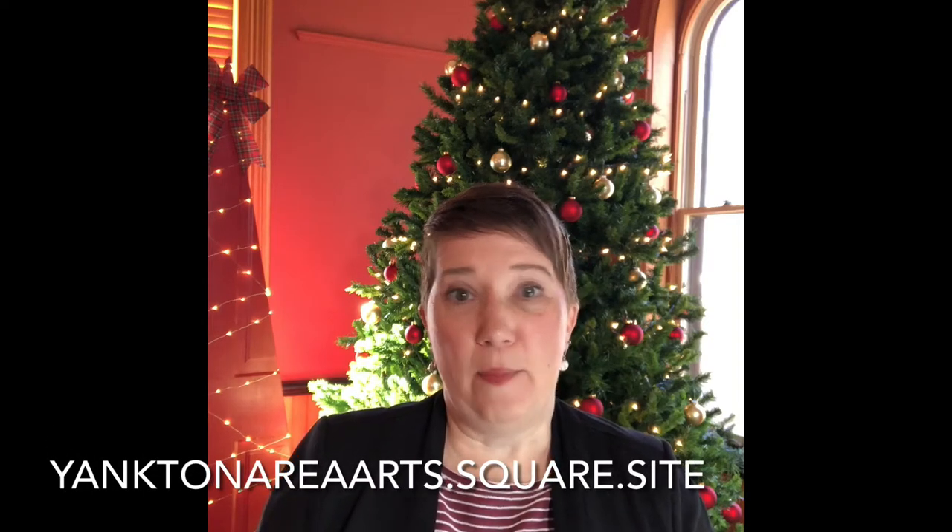Hi everybody, happy Monday! What a crazy weekend getting all of this set up, but thank you for your patience and thank you so much for your orders — we're excited to fill those today and get those in your hands. Just a quick reminder, the website is yanktonareaarts.square.site. I'm going to feature four different artists for you today.